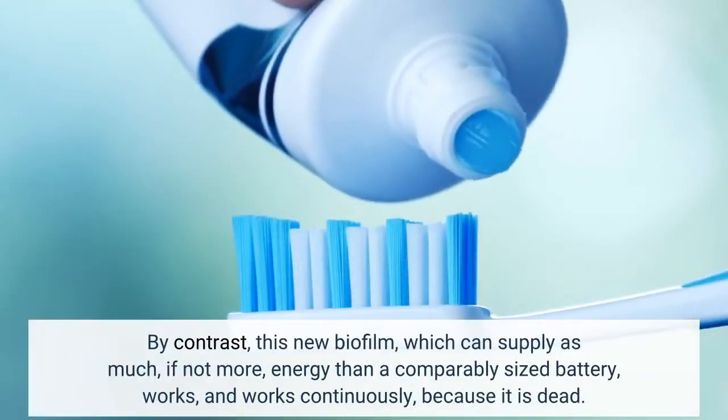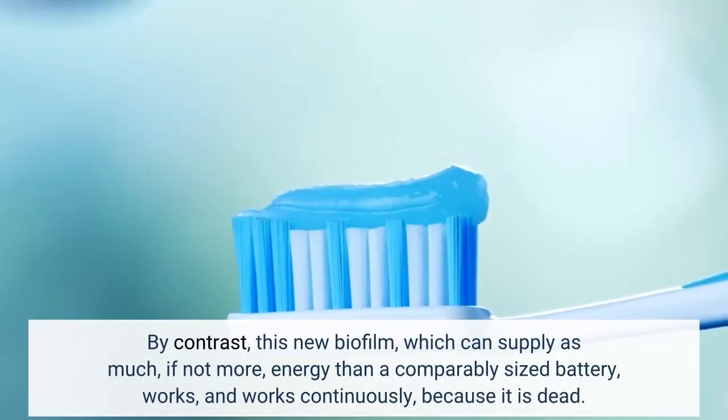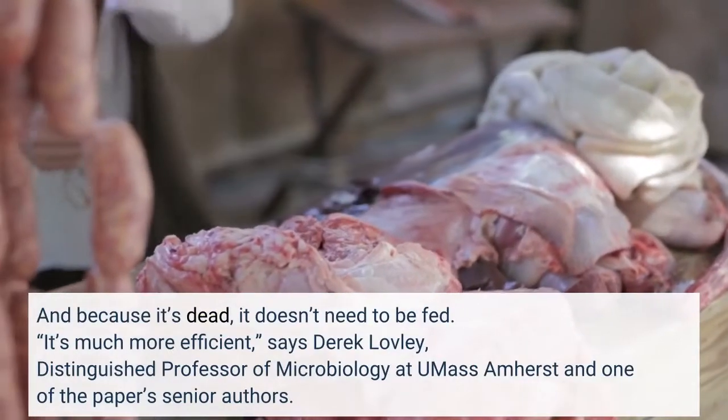By contrast, this new biofilm, which can supply as much, if not more, energy than a comparably sized battery, works, and works continuously, because it is dead. And because it's dead, it doesn't need to be fed.